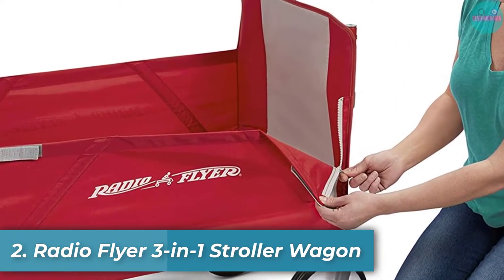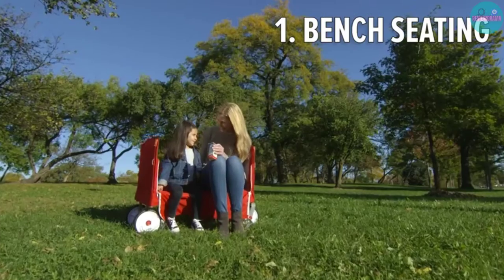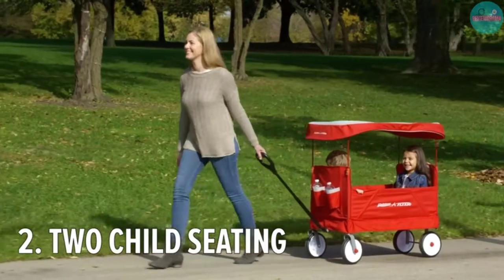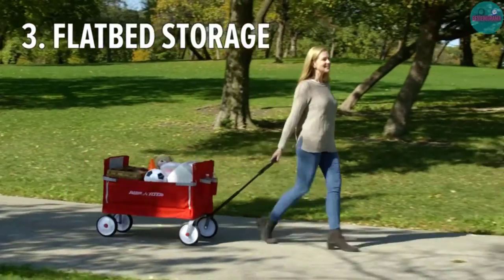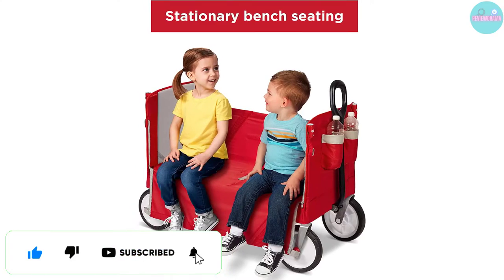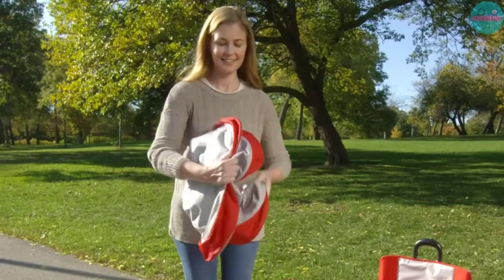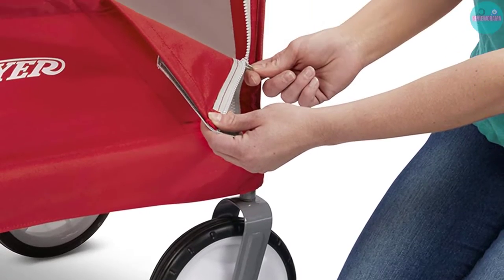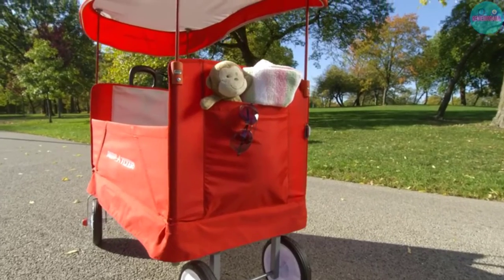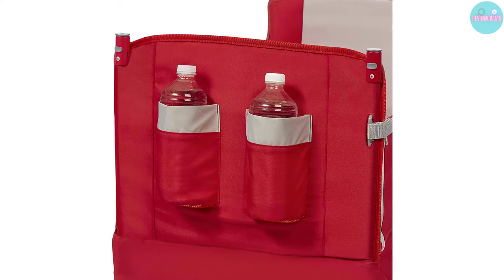Number 2: Radio Flyer 3 in 1 Stroller Wagon. You can't talk about wagons without mentioning the iconic Radio Flyer. The big thing about this stroller wagon is its versatility — it converts into 3 different seating options: 2-rider seating, bench seating, and hauling. No matter which option you choose, your kids will be safe with seatbelts and a UV canopy. There are 2 front cup holders and a small storage pouch for the canopy when not in use. This wagon stroller can hold up to 150 pounds, whether that's kids or cargo. The wheels are not specifically made for all terrains, so take a close look if you plan to go through sand. It only weighs 23 pounds, so you won't break your back getting it in and out of the car.